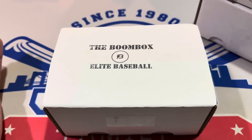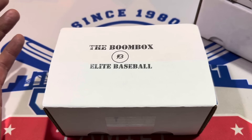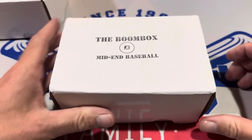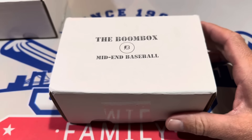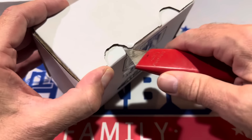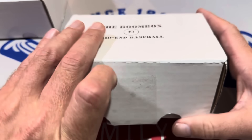Sometimes we get four, and sometimes — rarely — we get none. I think once we had seven, so we'll see what happens today. Can we set some records? Let's go ahead and start things up here with the mid-end box. All these cards we're going to forward on to Craig Davidson, one of our Patreon members. Let's see what we can find for you, Craig.